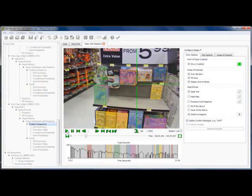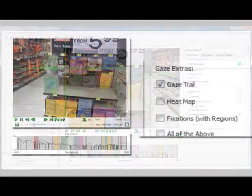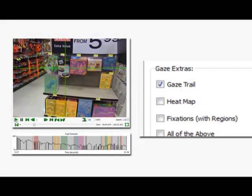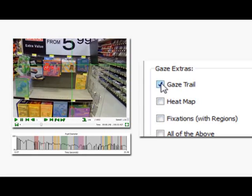ASL knows your client needs authentic results, and they need them fast. The accurate digital images from ASL's Mobile iXG provide the information your client wants, and it delivers them quickly.